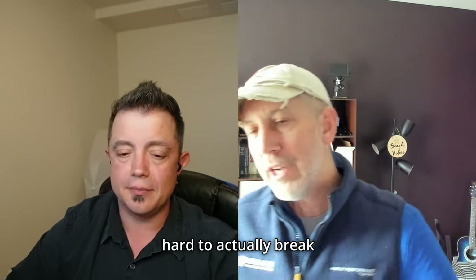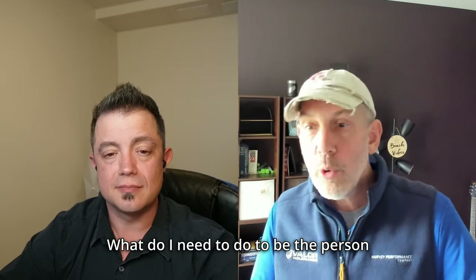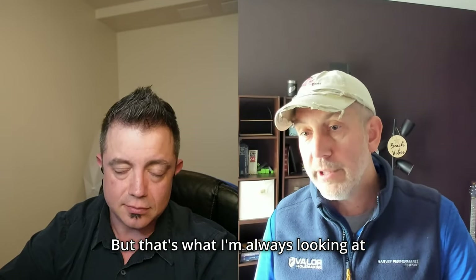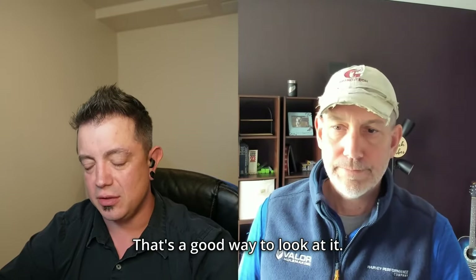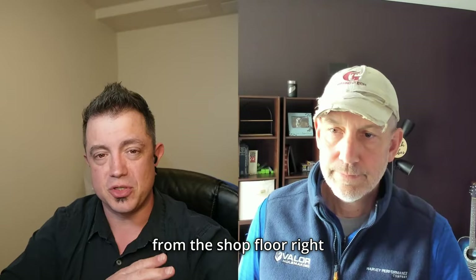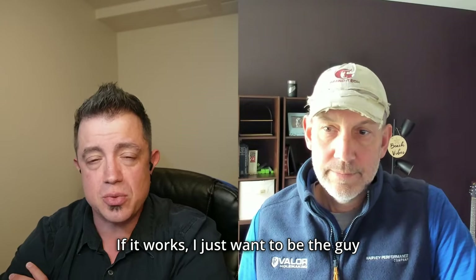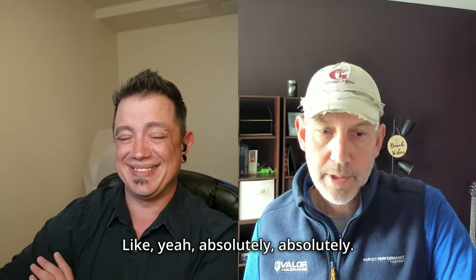Everyone has a go-to person they rely on for reliability and trust. Don's approach is always: what do I need to do to become that person for you? That's earned over time. Going from the shop floor into sales, it was simply: what are you struggling with? I will bring you a solution. If it works, I just want to be the guy you call when you're working through something.